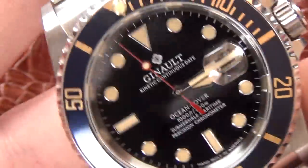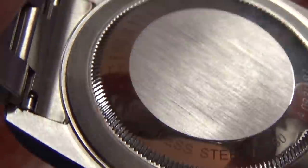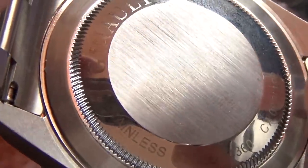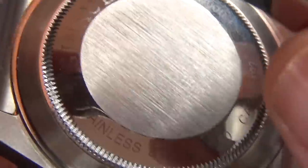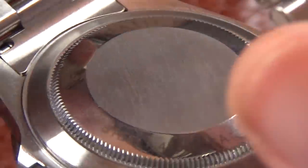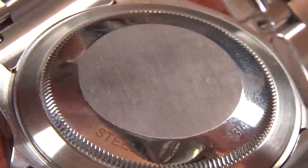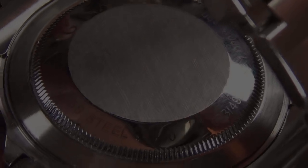The Jeanneau case back is largely the same as the Submariner's. It does have some engraving on the polished portion of the case back, which is a deviation from what Rolex does — but not really a big deal. It has the same sort of tooth profile, so the tool you'd use to unscrew this case back is basically identical or very similar. Other than that engraving, you really can't tell them apart.